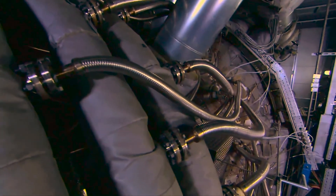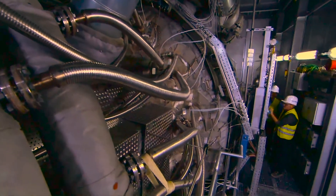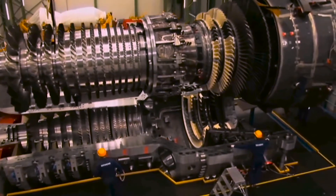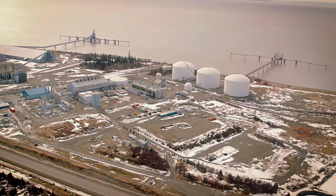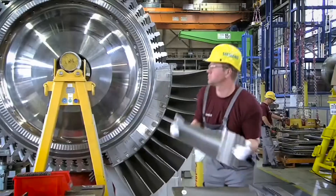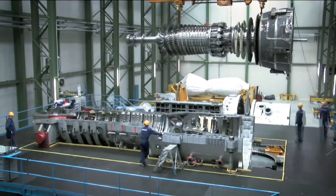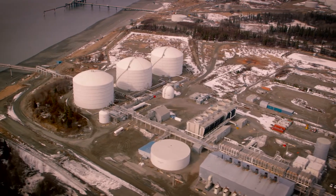Liquefaction plant designers now have a choice of ever more efficient and powerful compressor drivers. The LNG industry first used gas turbines in 1969 in Kenai, Alaska, and those turbines changed everything. They were faster to build, smaller, cheaper to install, they didn't need cooling water — and they proved remarkably reliable. We're still using them today.